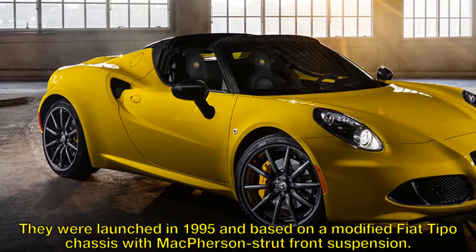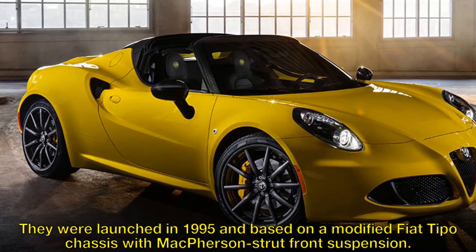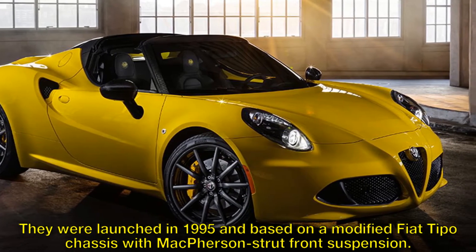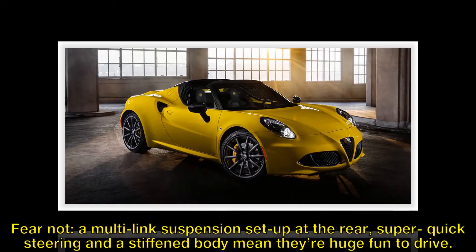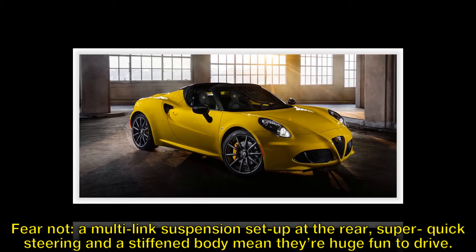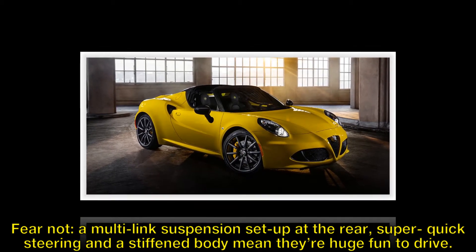They were launched in 1995 and based on a modified Fiat Tipo chassis with McPherson strut front suspension. Fear not — a multi-link suspension setup at the rear, super quick steering and a stiffened body mean they're huge fun to drive.